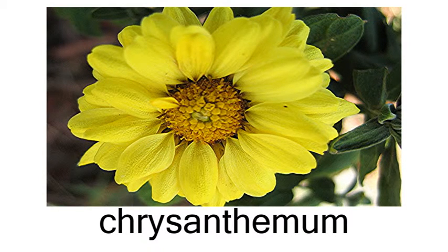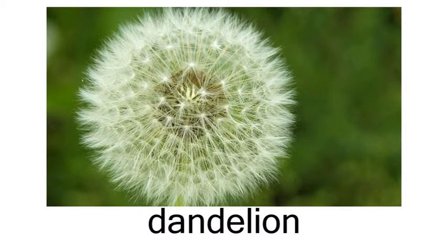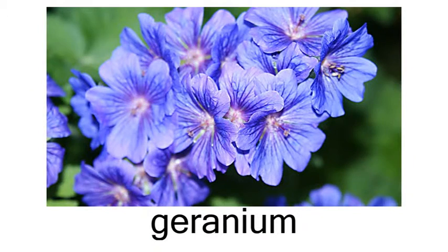chrysanthemum, daffodil, daisy, dandelion.